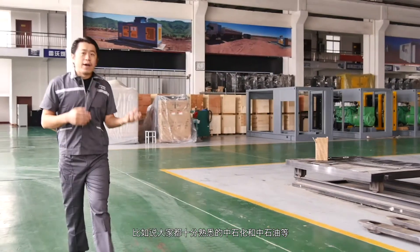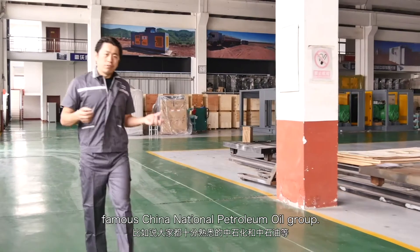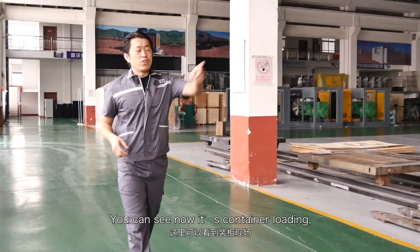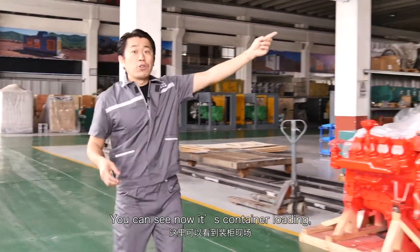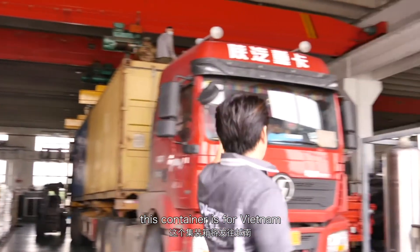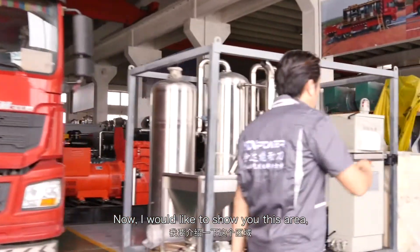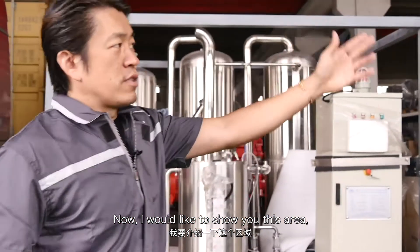Like the famous SINOPEC, the famous China National Petroleum Oil Group. You can see now it's a container loading. This container is for Vietnam. Now I would like to show you this area.